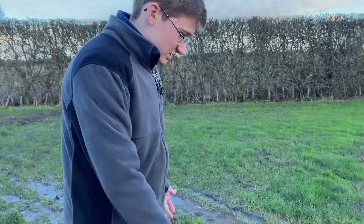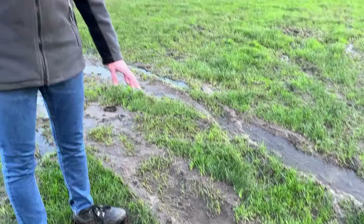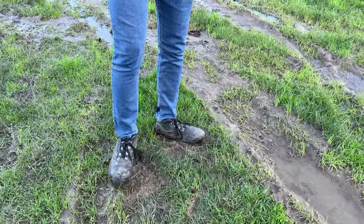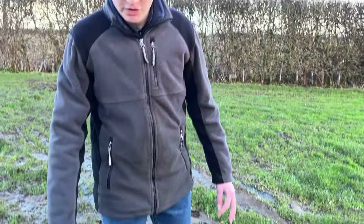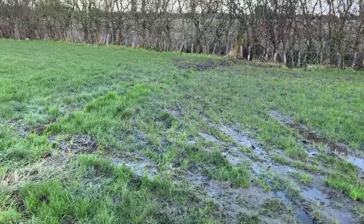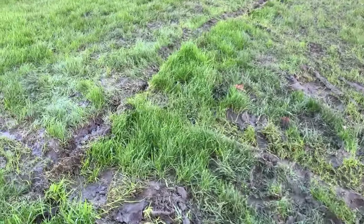We'll start off here at one end of our field where, as you can see, we got our Volans HT23 stuck about a week ago. But this water level has gone down quite a bit, even though it is still quite squelchy and wet everywhere. Literally all of the grass is underwater when you stand on it, but a couple of days ago this whole area was underwater.